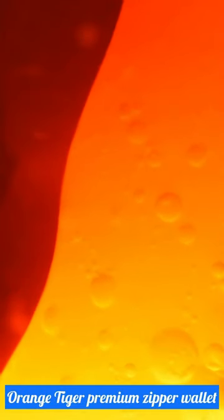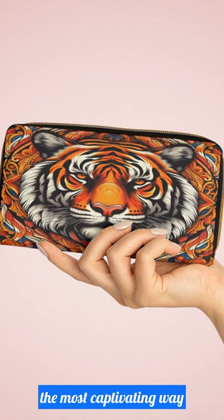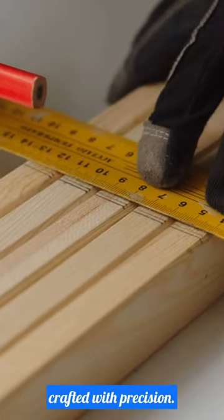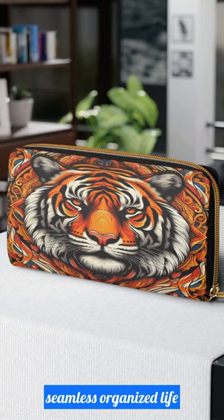Introducing the Sirius Orange Tiger Premium Zipper Wallet, where style meets functionality in the most captivating way. Crafted with precision, this wallet is your ultimate accessory for a seamless, organized life.